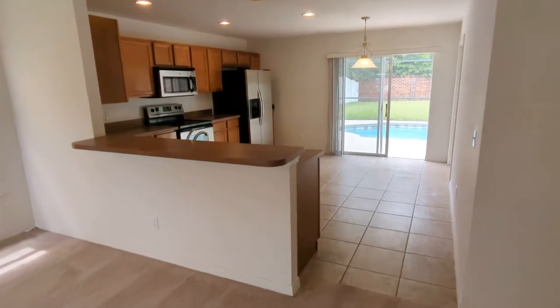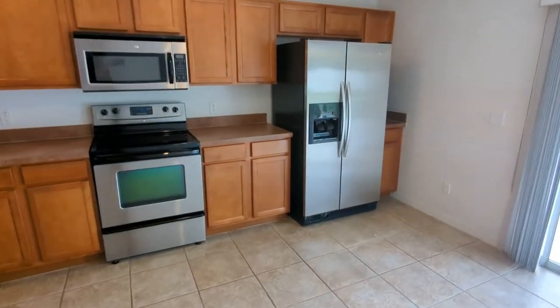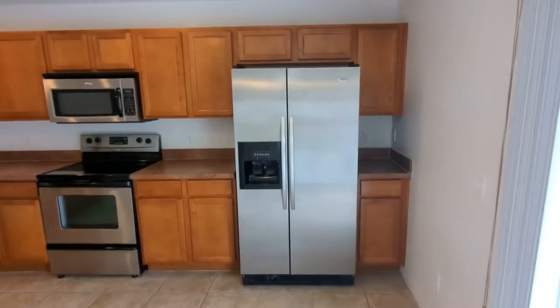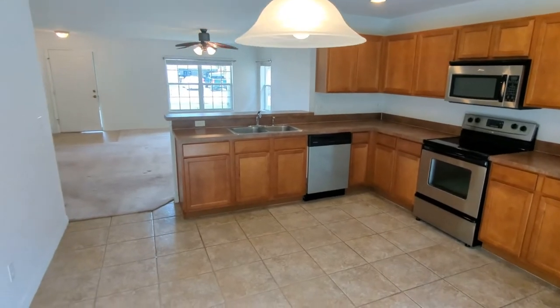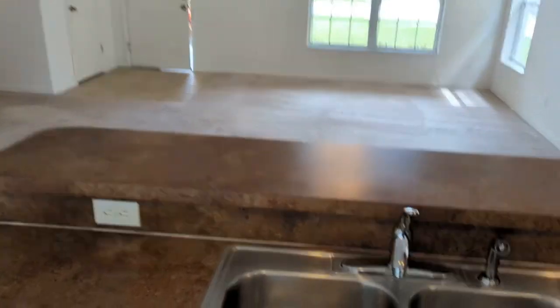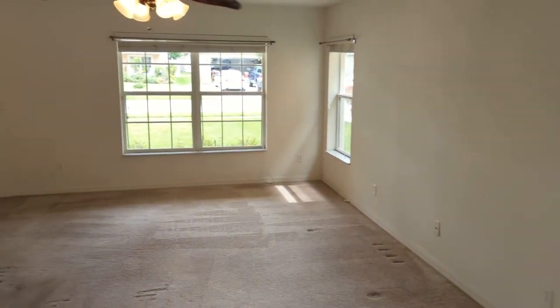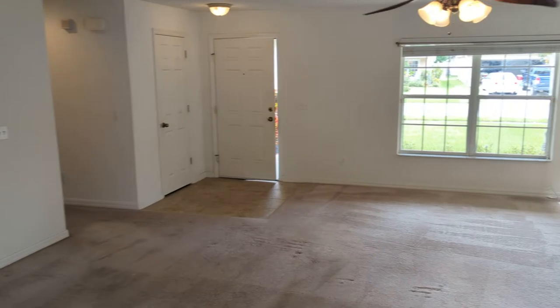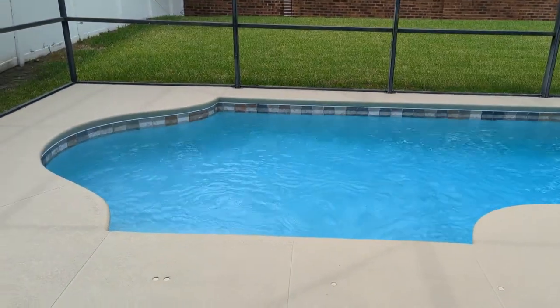Nice floor plan — 1,440 square feet, built in 2007. This is what people are buying: stainless steel appliances, a nice big open kitchen — the open floor plan that everybody wants. Here's your kitchen sink, and here's where you stand looking over your domain.